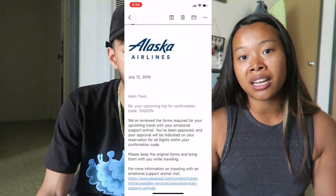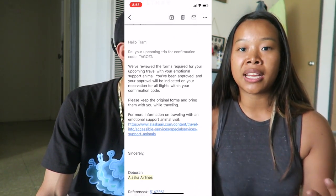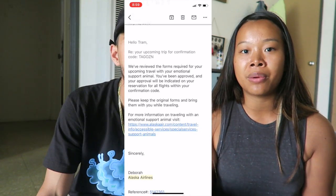So for Alaska, check-in was really easy. You have to submit your paperwork 48 hours before your flight, so I submitted it online and got confirmation that Pav was good to go. You didn't even need to go to the check-in counter because we got our boarding passes right away.